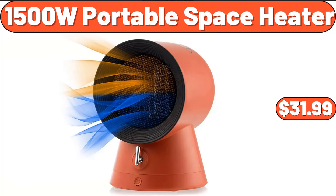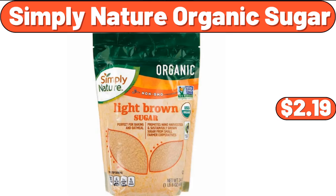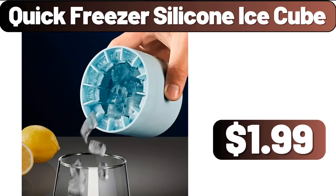Portable Space Heater, $31.99. Hanging Trash Can, $2.99. Simply Nature Organic Sugar, $2.99. Quick Freezer Silicone Ice Cube, $1.99.